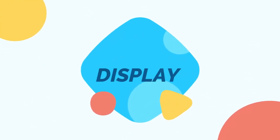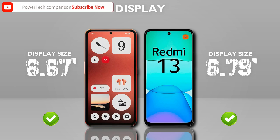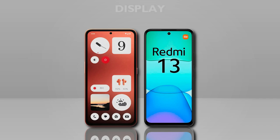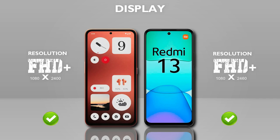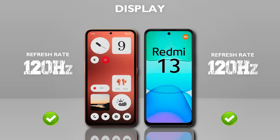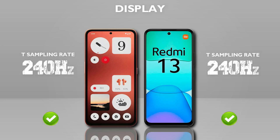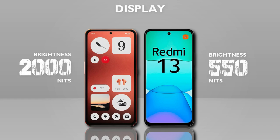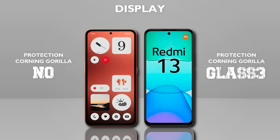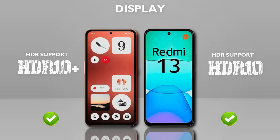Display: display size — both models are the same display size. Display type: AMOLED, better. Resolution: Full HD+, same. Refresh rate: 120Hz, same. Touch sampling rate: 240Hz, same. Brightness: 2000 nits, better. Protection: Gorilla Glass 3, better. HDR10+ versus HDR10 — almost the same.